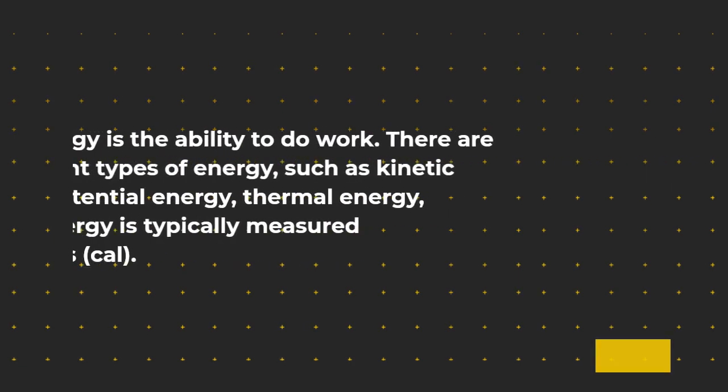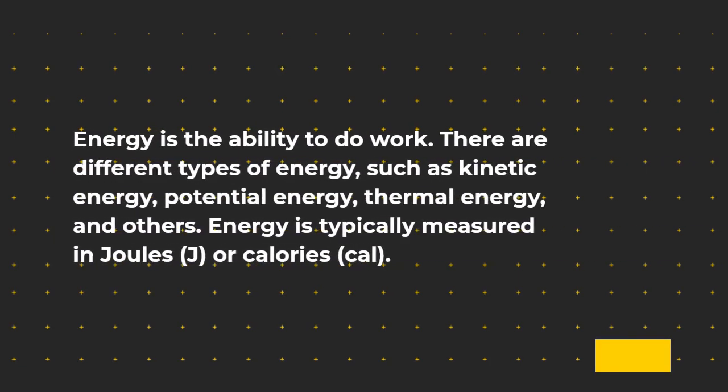Energy is the ability to do work. There are different types of energy, such as kinetic energy, potential energy, thermal energy, and others. Energy is typically measured in joules (J) or calories (cal).